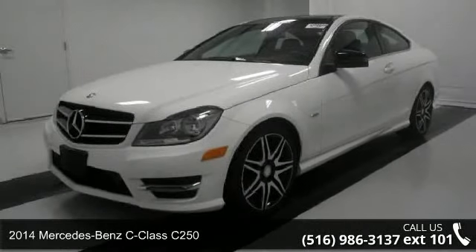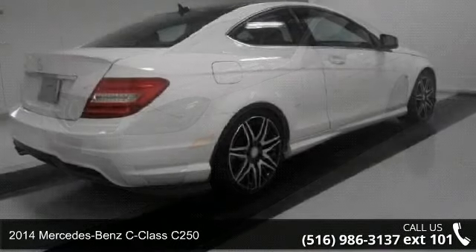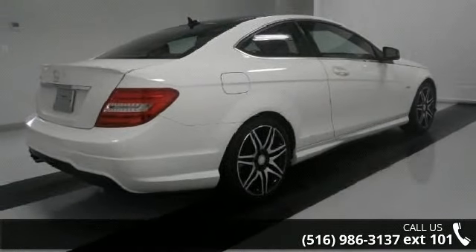Presenting the 2014 Mercedes-Benz C-Class C250. If you are looking for a first-class ride, you have found it.